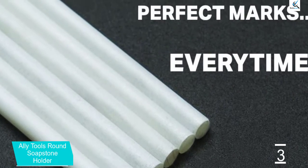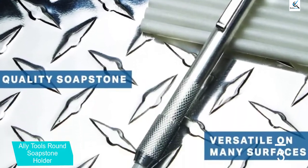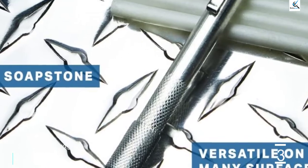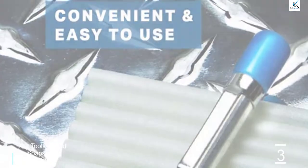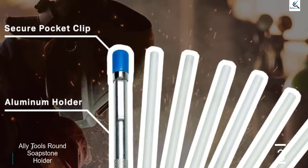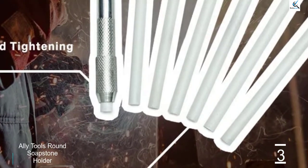Since this is a soapstone holder kit, its primary component is its high-quality soapstone pen or holder. Other than the pen itself, you will also find a total of seven round soapstones that can be used over a long period of time. Because you will be dealing with all sorts of metal while using a welding machine, this Ally Tools Soapstone Holder supports steel, aluminum, iron, and many more. Talking about the soapstone holder itself, it is made out of aluminum, and since it has a machined grip at the front, you can be assured that it will not slip out of your hand.